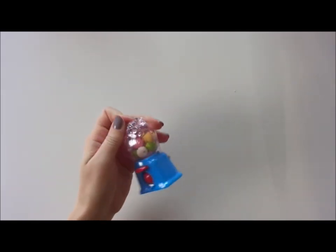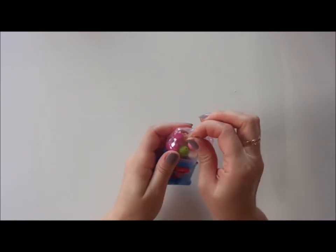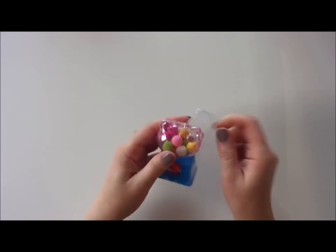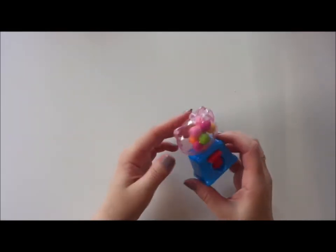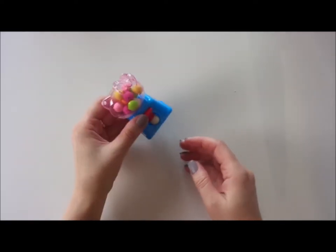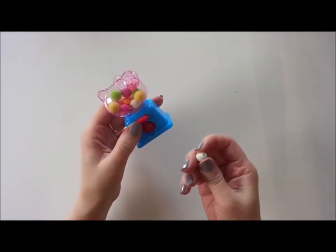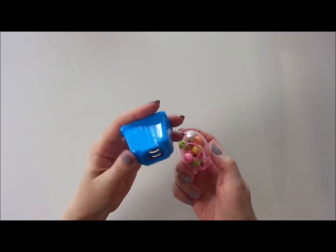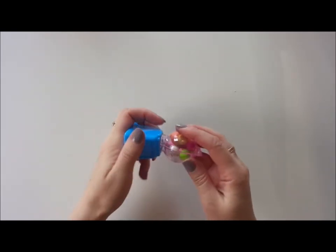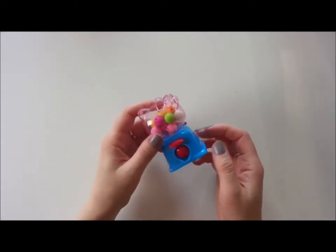The next thing is from the same theme of cute things, and I purchased this from AliExpress as well — about a pound 47. It's a dispensing gumball machine. These are beads inside. You can put it all back and there you go. It's a cute thing and doesn't cost a lot.